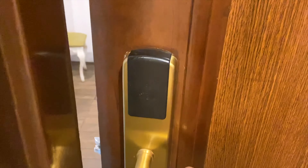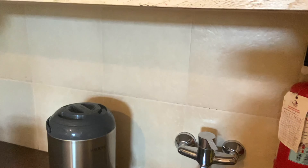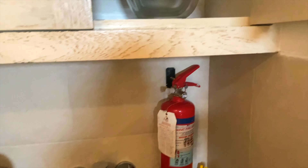As you enter the two-bedroom villa, on the right side there is a small kitchen where you have a microwave, tea-making facilities, a boiler, and water. They also have microwave equipment in the lower cabinets, and there's a mini fridge.